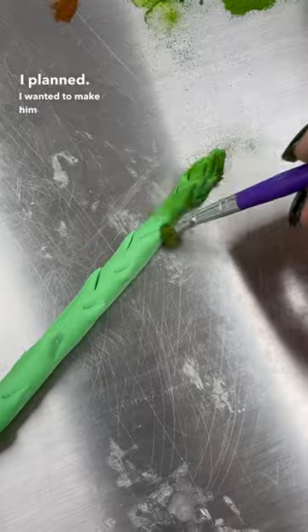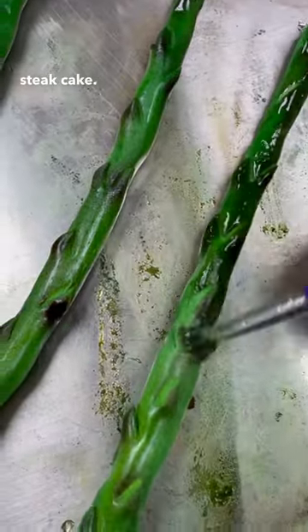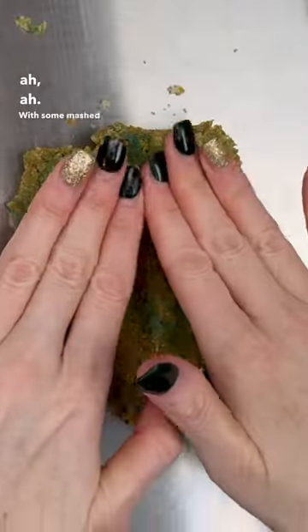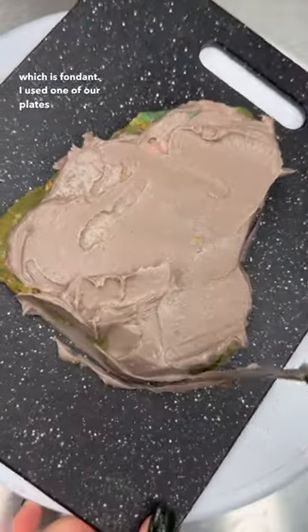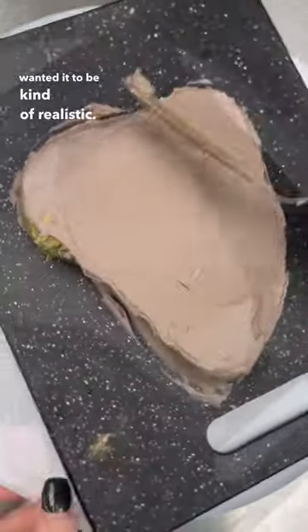So this is what I planned — I wanted to make him a steak cake, with some mashed potatoes which is buttercream, and asparagus which is fondant. I used one of our plates because I wanted it to be kind of realistic.